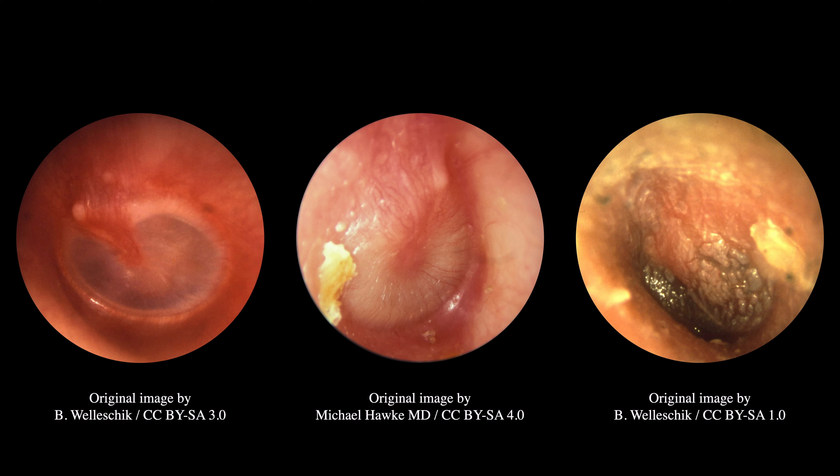Otoscopy typically reveals a bulging, erythematous, or cloudy, and immobile tympanic membrane. It is important to remember that tympanic membrane injection — that is, erythema — can occur due to a variety of causes such as high fever, crying, and irritation, and by itself is not diagnostic of an infection.